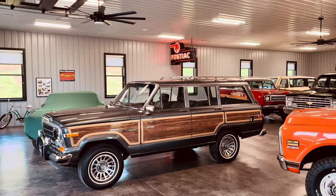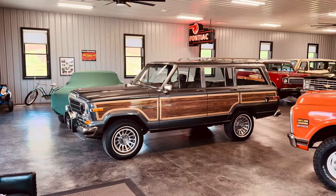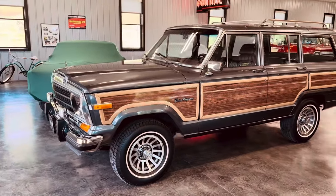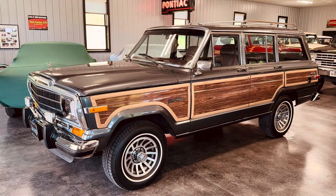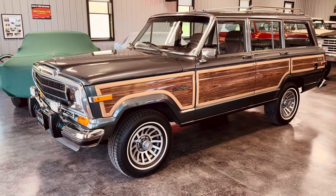Hey, YouTube guys and gals, let's go for a drive in this awesome 1990 Jeep Grand Wagoneer. Man, this thing is epic. It's beautiful. It's the Grand Wagoneer. This is one of the most famous vehicles. When you think of 80s Americana, the Grand Wagoneer is the SUV of that time.